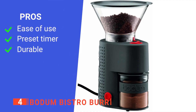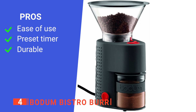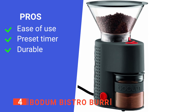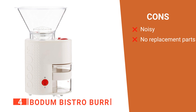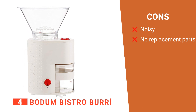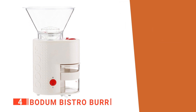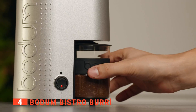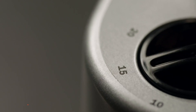Its pros are: it is effortless to use and clean, it has a preset timer, and it is durable. However, its cons are: the coffee grinder is noisy, and there are no replacement parts available in the market or from Bodum. The Bodum Coffee Grinder grinds a large amount of coffee beans, making it suitable for restaurants and baristas that want to serve many people quickly.